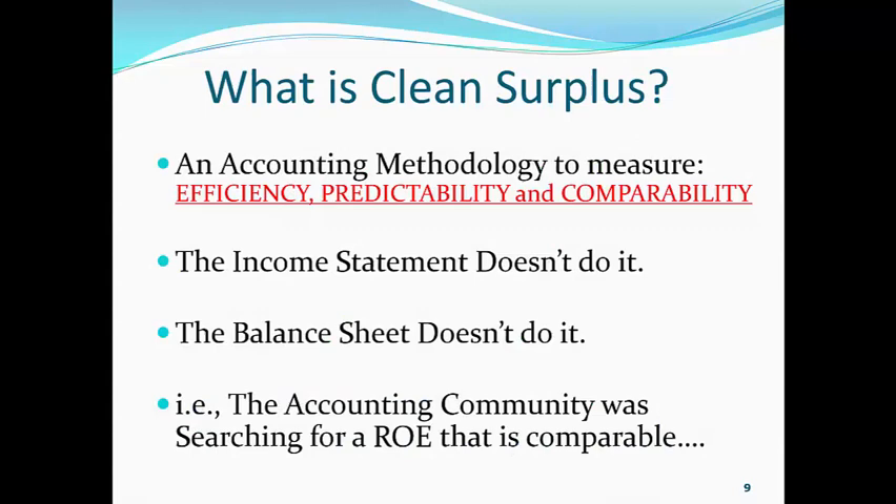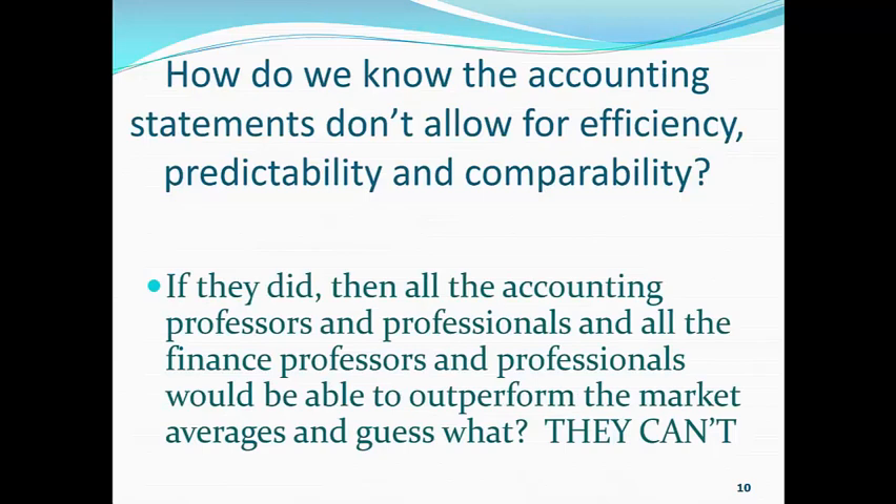Okay, what is clean surplus? It's an accounting methodology that is used to measure efficiency, predictability, and comparability. The income statement doesn't do it. The balance sheet doesn't do it. And the accounting community was searching for a return on equity that is comparable. How do we know the accounting statements don't allow for efficiency, predictability, and comparability?